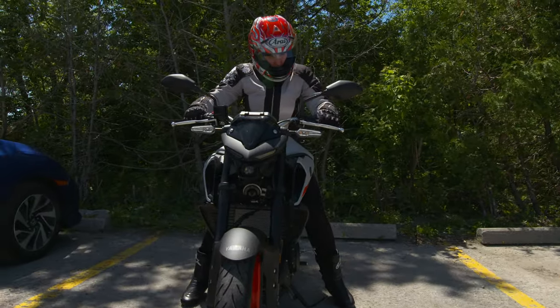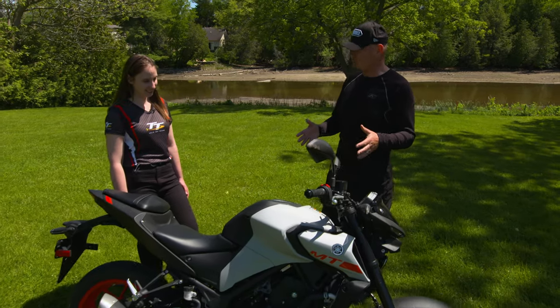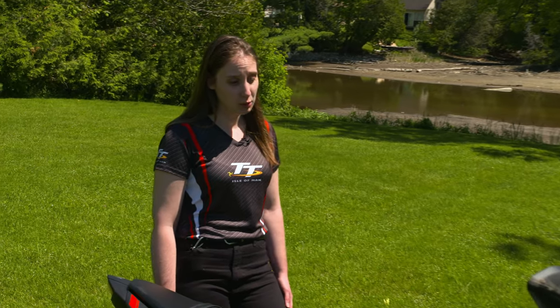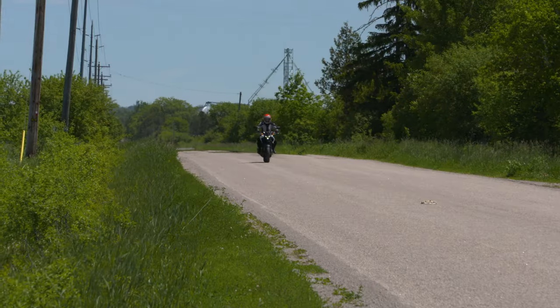So Megan, I know there's been a press launch for the MT-03 and some journalists have ridden the bike, but I think you may be one of the first people to ride this bike. It's a beautiful machine — what was your first impression? I thought it looked really sporty, and I threw my leg over it and I could touch the ground, so that's always a good start.